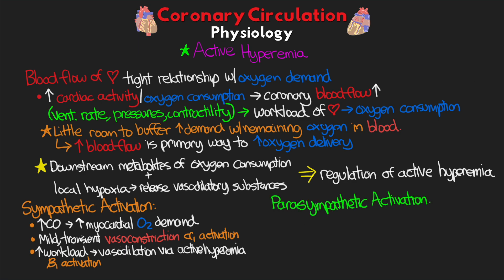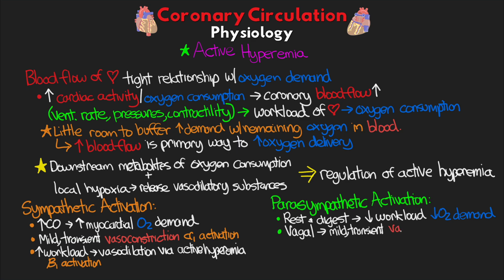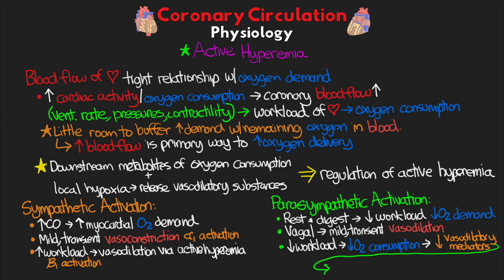When it comes to the parasympathetic system — our rest and digest mode — the workload of the heart is reduced, decreasing oxygen demand and thus the need for blood. Initially, like with the sympathetic response, we do see an opposite reaction as vagal stimulation leads to mild vasodilation of the coronary arteries. But parasympathetic activity typically leads to decreased activity of the heart, which reduces oxygen consumption and leads to a reduction of vasodilatory mediators released as a result of active hyperemia. This means vasoconstriction takes place, increasing vascular resistance and decreasing blood flow as it's no longer needed.